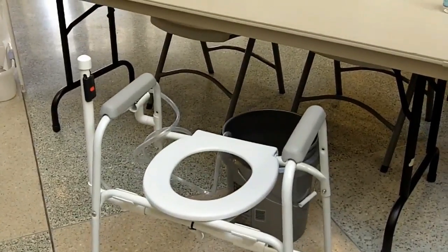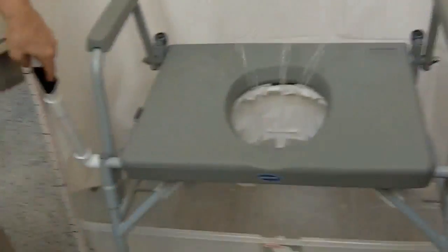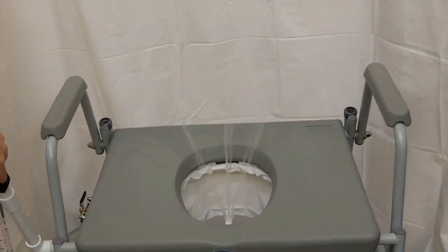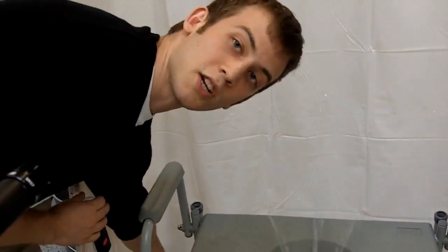So our main objective was to create a system which could clean the perineal region of limited mobility individuals. What we ended up making was a bidet system that is very user-friendly and easy to use. You can adjust the lever to control the angle of the spray, and you can also adjust the pressure to change the spray intensity.